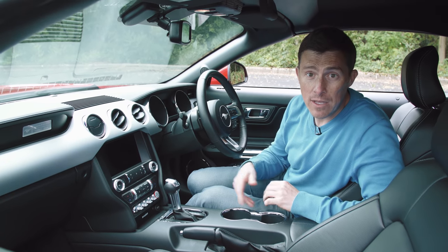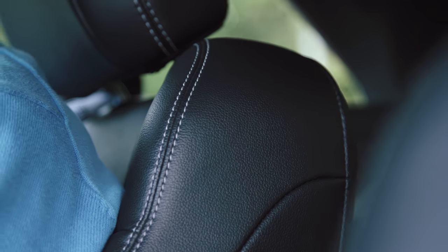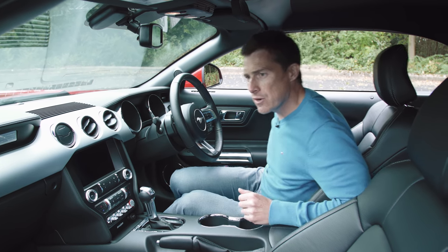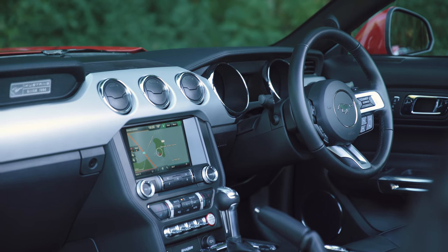As standard you get a rear parking camera, dual zone climate control, and electrically operated leather seats, though they're only electric for the base and the lumbar support — the backrest you have to do manually. And then there's also Ford's SYNC system.